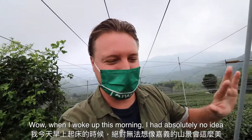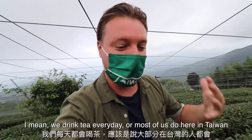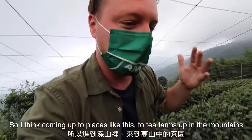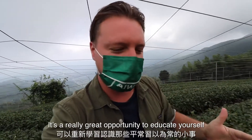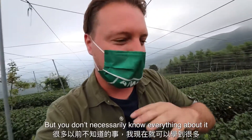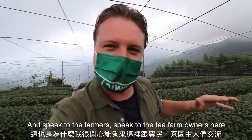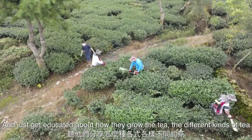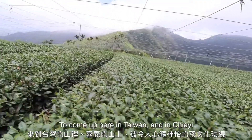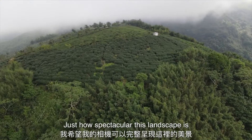When I woke up this morning, I had absolutely no idea just how beautiful it would be up here in the mountains of Jiayi. We drink tea every day, most of us here in Taiwan. I didn't even know that tea plants had flowers on them. Coming up to tea farms in the mountains is a really great opportunity to educate yourself on something we think is so common but don't necessarily know everything about.